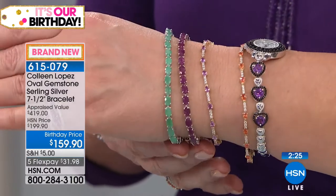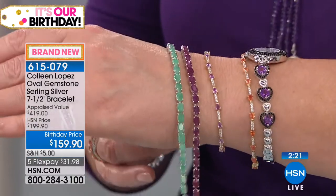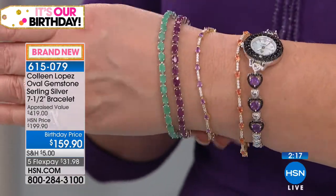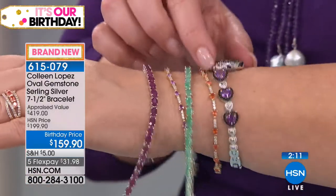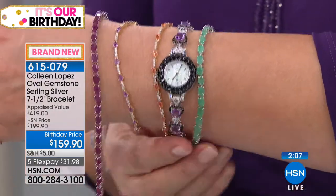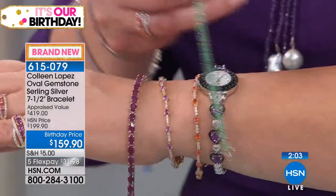Emerald is the most limited. If you've ever wanted an emerald line bracelet with some substance, this would be an excellent addition to your wardrobe — it looks so pretty next to other bracelets or next to a watch. This watch is coming up later on today — I don't have an item number handy, but that's coming up a little bit later. I love that watch — so you can watch for that.